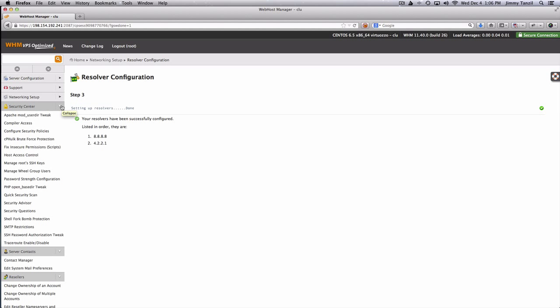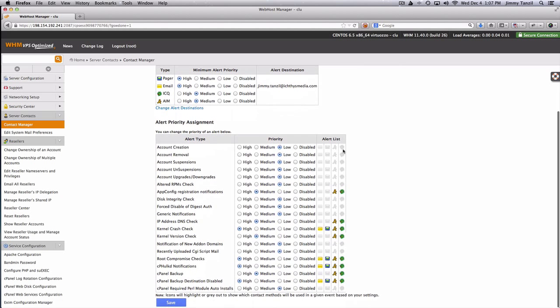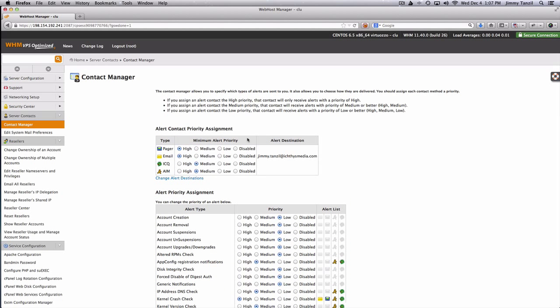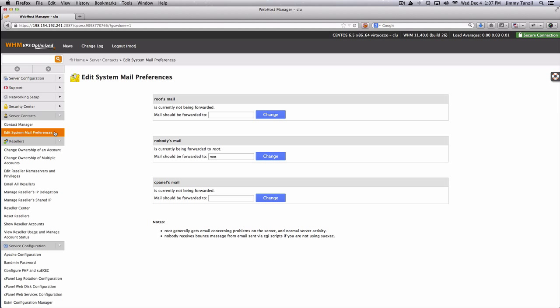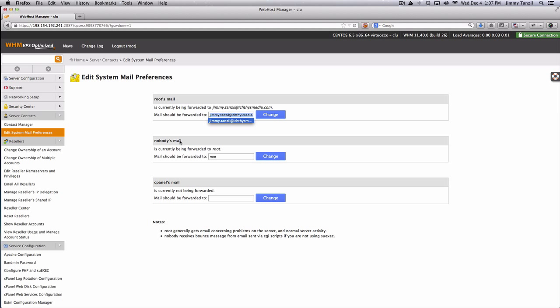Server contacts — we've done that, but let's take a look. The email is set — that's the only part I'm concerned about, so I'll just save with no changes. For Edit System Mail Preferences, I'll put in my email address again. Every time you fill in your email address, hit the 'Change' button first. Nobody's mail will be forwarded to root, and root forwards to that address — that's good. cPanel mail should be changed to there as well.